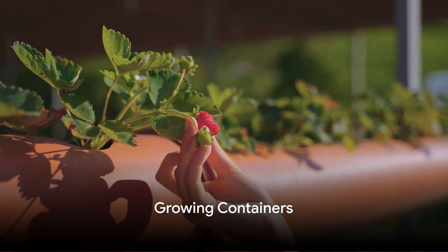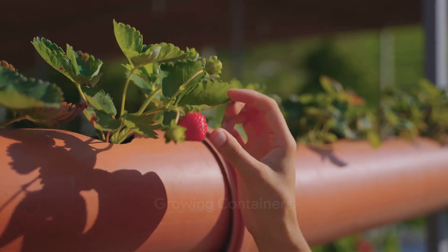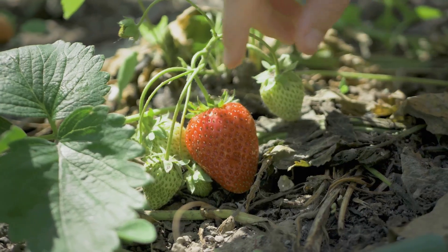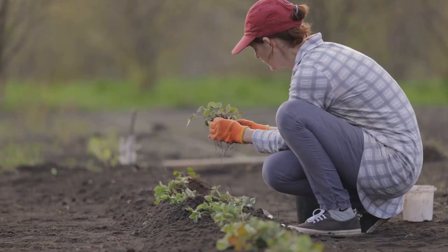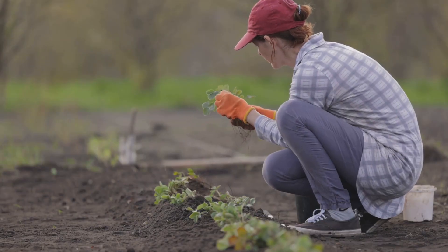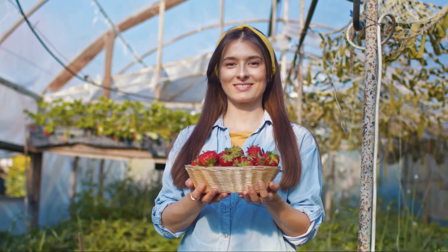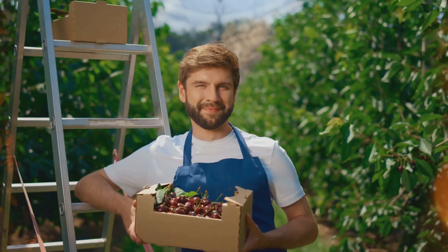Now, let's talk about containers. Strawberries can be grown in the ground, in raised beds, or in containers. Each has its advantages. Ground plots are traditional and can support large plants. Raised beds offer excellent drainage and reduce the risk of soil-borne diseases. Containers, on the other hand, are versatile and manageable — they can be moved to follow the sun, and they're perfect for those with limited space.